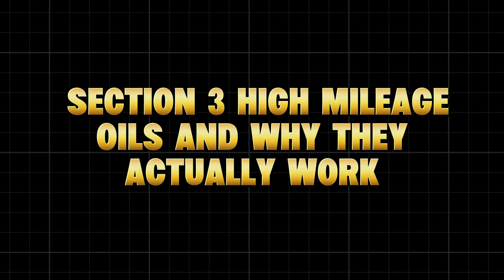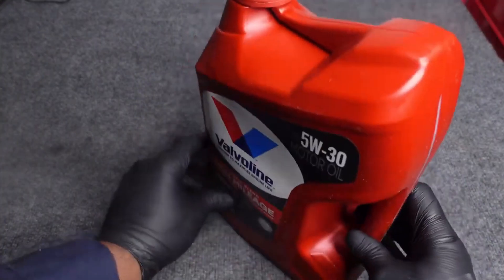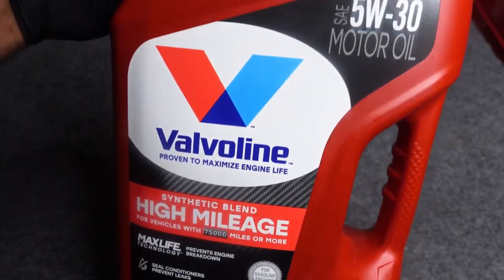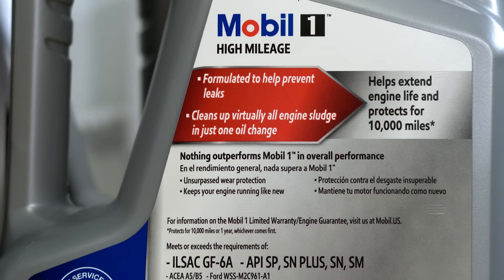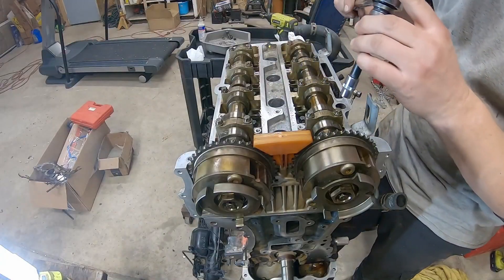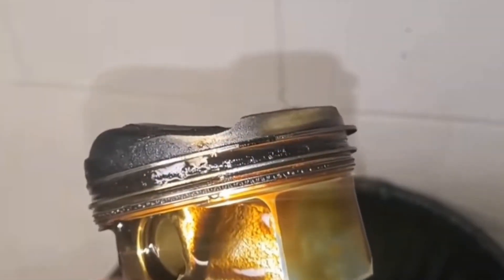High-mileage oils and why they actually work. You've probably seen 'high-mileage' printed on oil bottles and thought marketing gimmick. But this time, it's actually backed by science. High-mileage oils aren't just thicker — they're chemically engineered for worn engines. Here's what sets them apart.